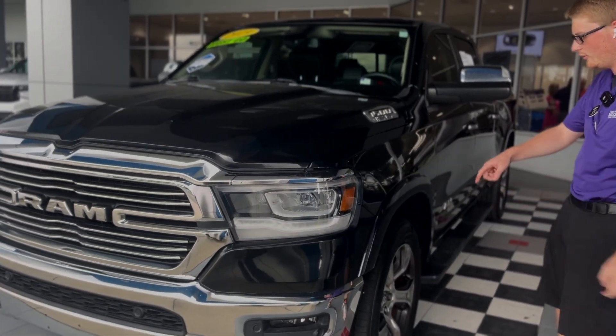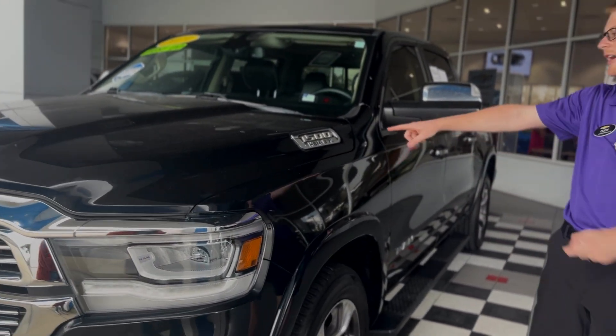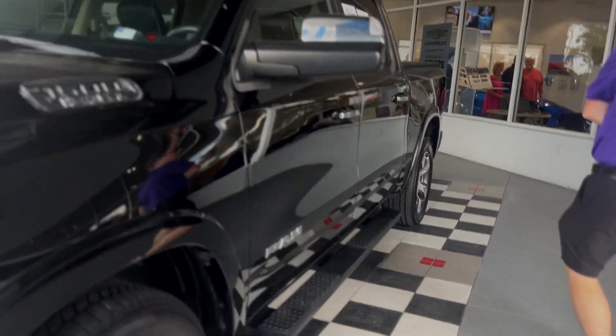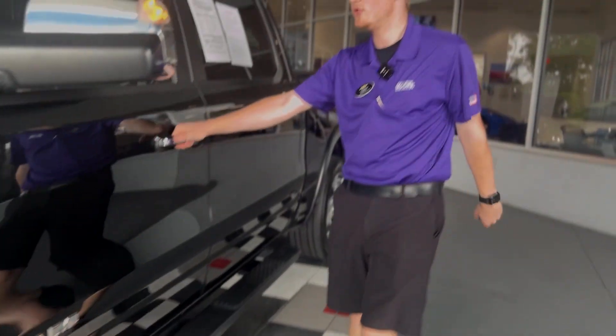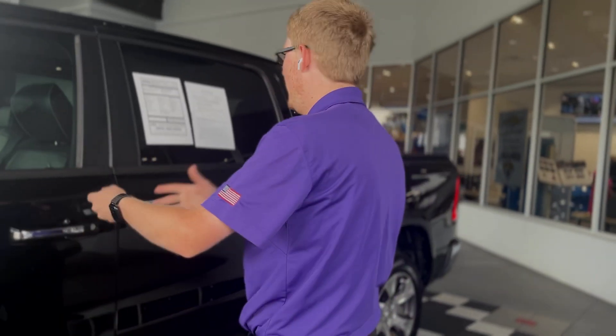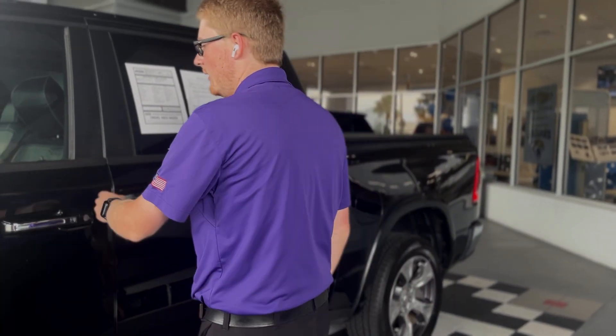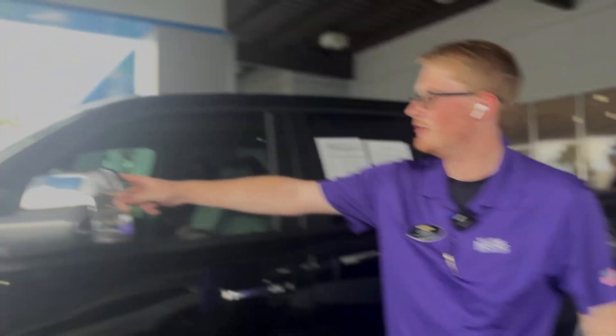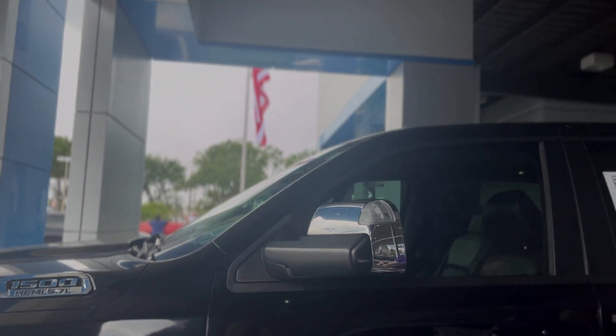You got front and rear parking sensors, beautiful aluminum 20-inch rims. You got the 5.7-liter Hemi engine in this one. You got black side steps already installed. Keyless sensor on the door handle — just grab the door handle as long as you have the key, it's gonna lock the doors. You got a button to lock and unlock them too. You've got your blind spot monitoring in the mirrors here, as well as two separate mirrors for your blind spot, so it's easy to see.